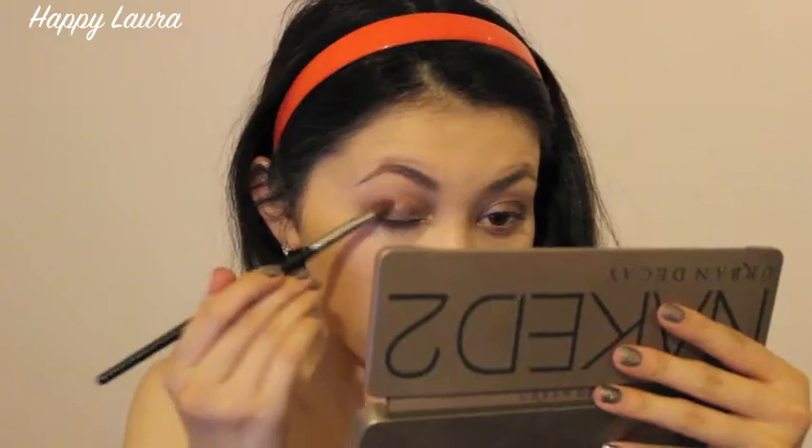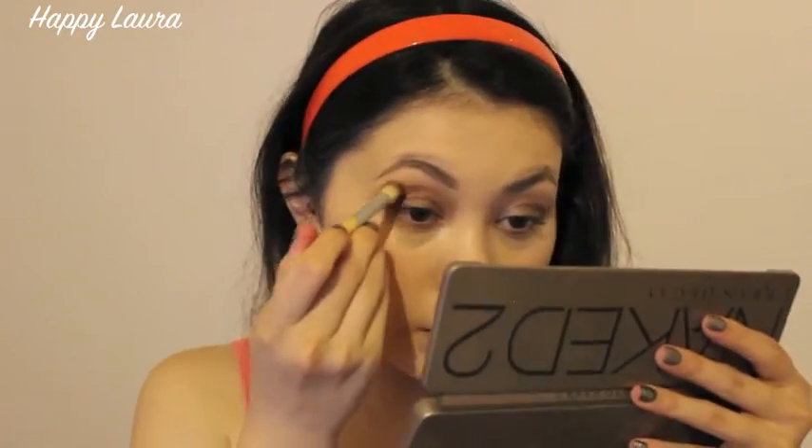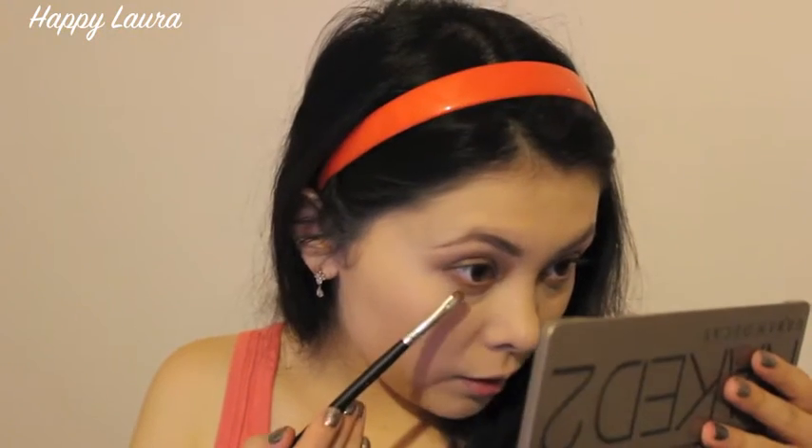I'm going to take my flat shader brush and go into the shade YDK, applying that all over the first third of my lid. Now I'm going to be taking the color Snake Bite and on the same flat brush put that on the outer half. Now I'm going to blend it all out using a clean blending brush. Then I'll take this small brush and take the shade Tease and run this along my lower lash line. I always like using a matte base first — I feel like it's just a lot more appealing and then adding a shimmery shade afterwards. I've been really into doing that lately.